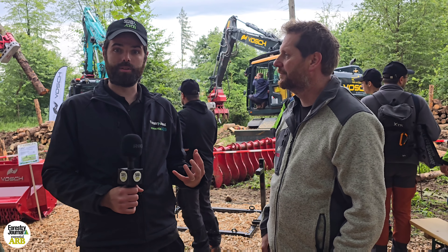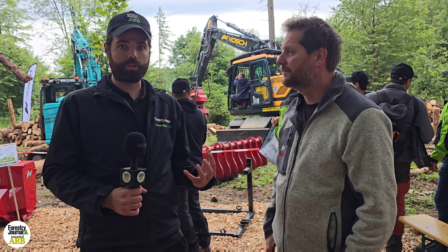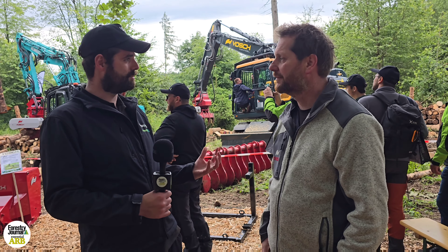It's the second day of the KWF Tagung, which is back for the first time since 2016 — the biggest floristry show in Europe, if not the world. We've made our way down to the very busy Vorsch stand where I'm joined by Alois. Alois, how's the KWF going for you?